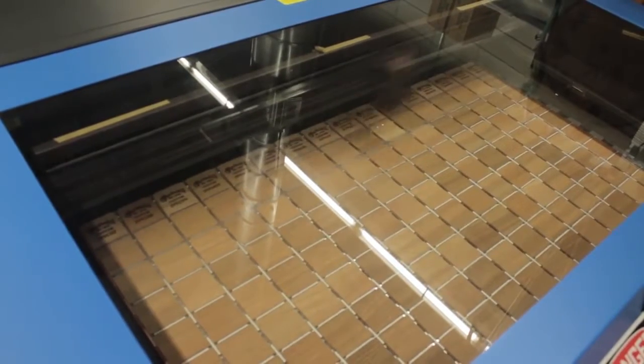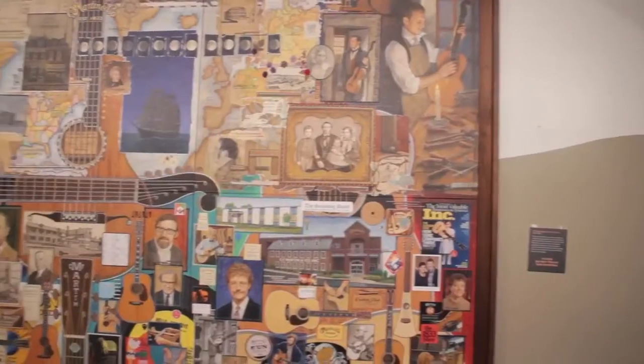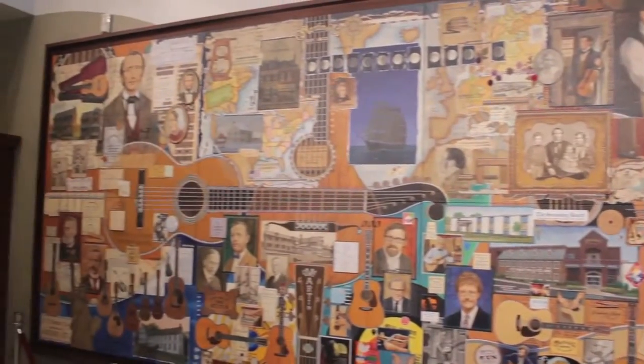The self-guided audio tour provides wonderful stories associated with this remarkable collection of instruments and artifacts, as told by Martin Guitar employees.